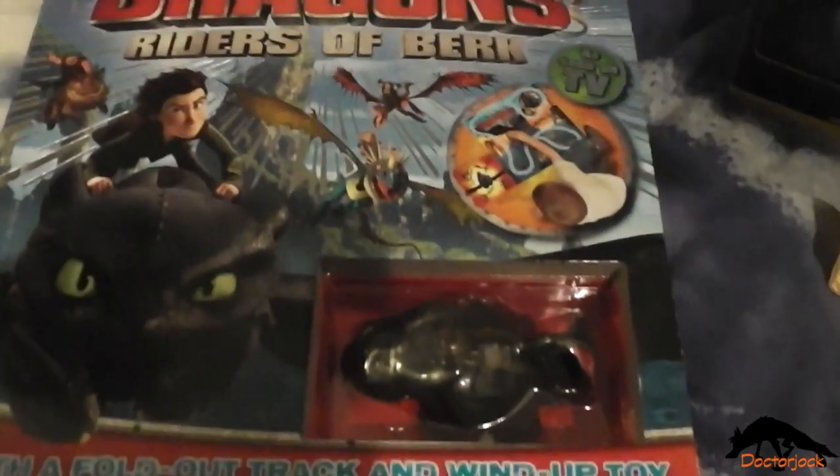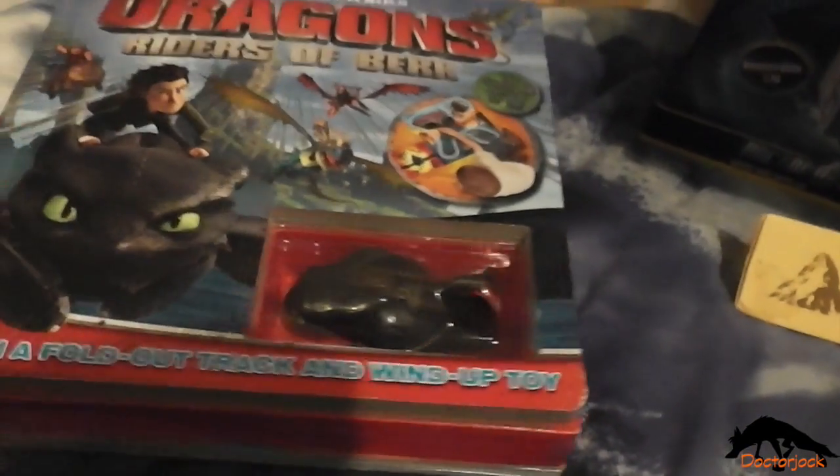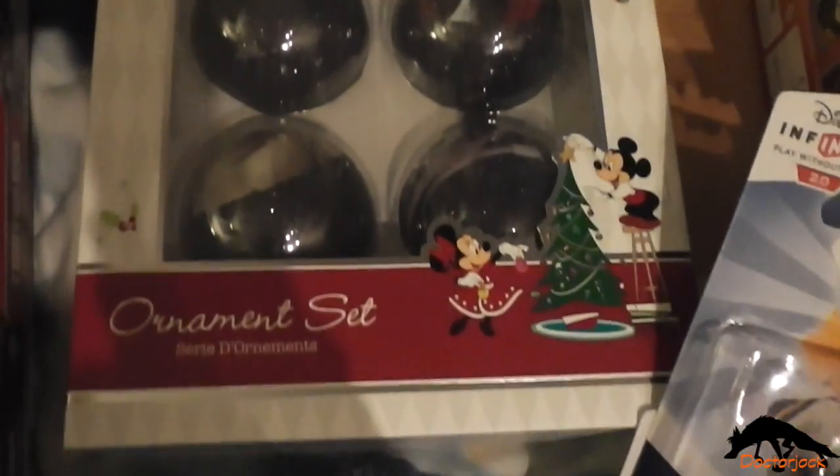This Dragon's Riders of Berk book with a little wind-up Toothless in it. And I got Stitch for Disney Infinity, and Donald Duck. I also got this Nightmare Before Christmas ornament set.